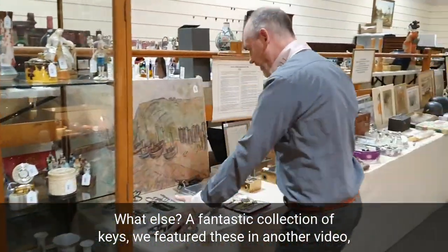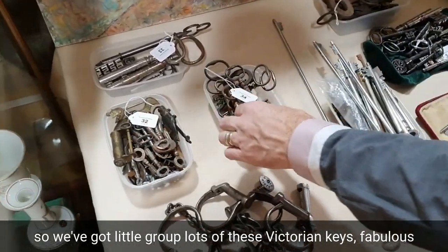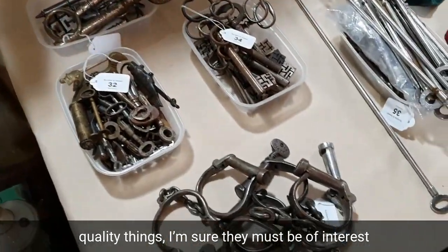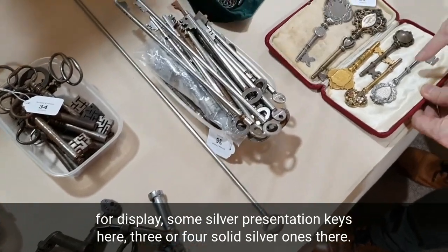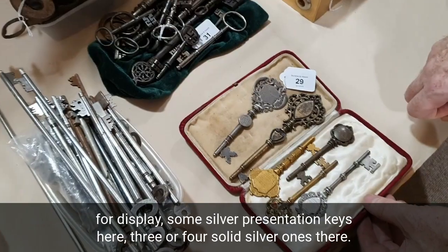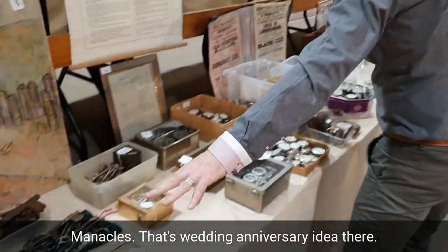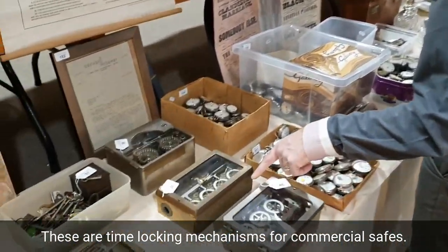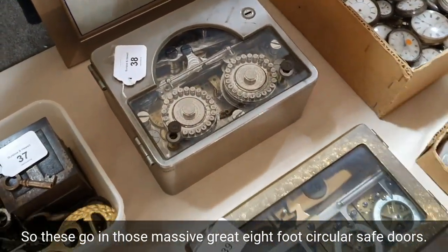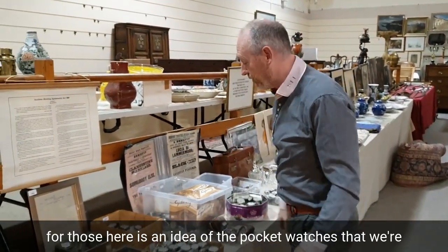There's a fantastic collection of keys — little group lots of these Victorian keys, fabulous quality things. I'm sure they must be of interest for display. Some silver presentation keys here; I think there are three or four solid silver ones. And manacles — nice wedding anniversary idea there. These are time-locking mechanisms for commercial safes — they go in those massive eight-foot circular safe doors; these are the time mechanisms for those.